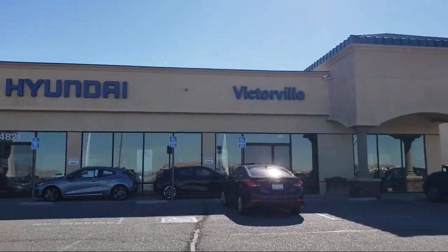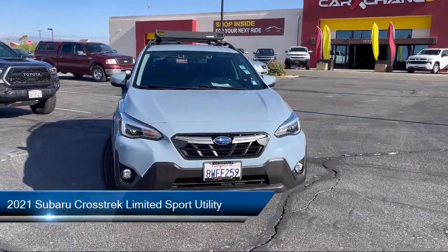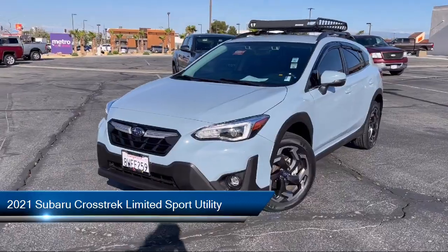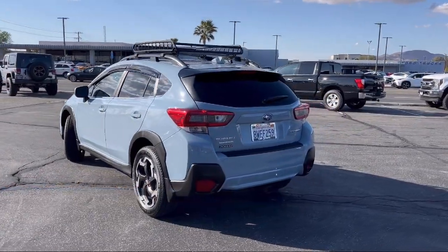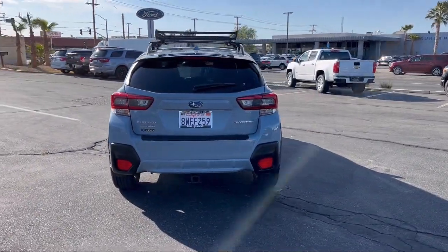Welcome to Victorville Hyundai. Here's a look at another one of our great vehicles from our inventory. It comes equipped with Subaru Starlink Smartphone Integration, Heated Front Seats, Rear View Camera, Keyless Entry, and Sirius XM Satellite Radio.